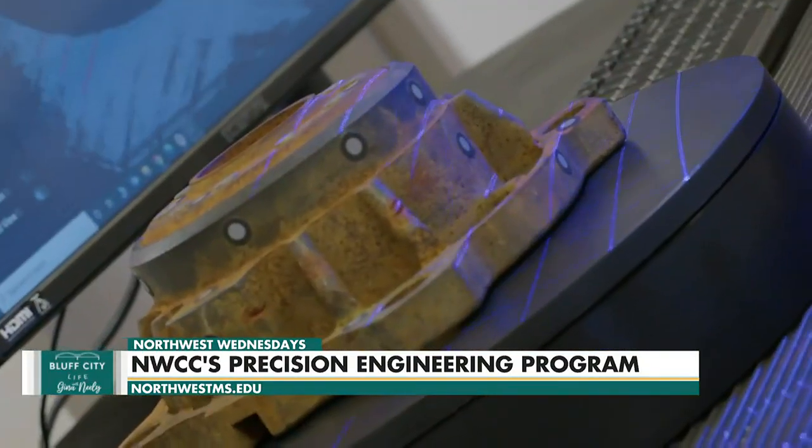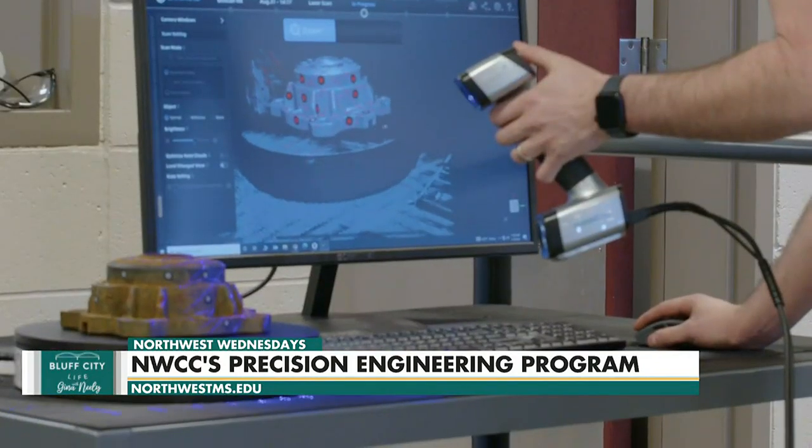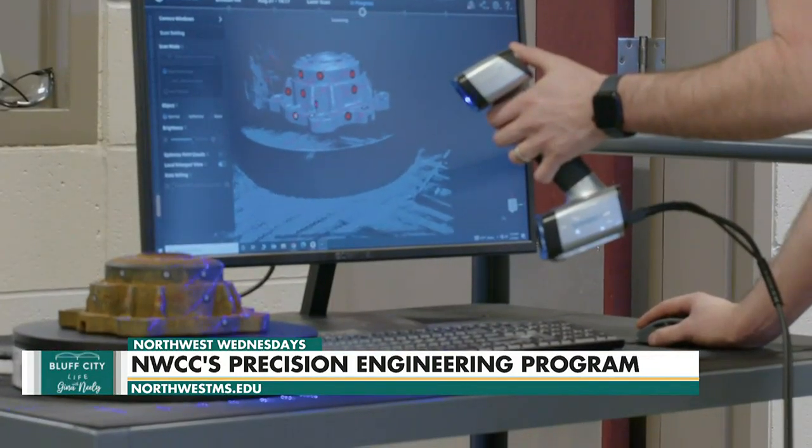Our newest technology includes a new 3D scanner, so we can actually scan a part in 3D and they need to take it to our machining center and produce it. We've got a few 3D printers — some filament and resin — and we actually have a metal 3D printer that can print parts out in stainless steel.